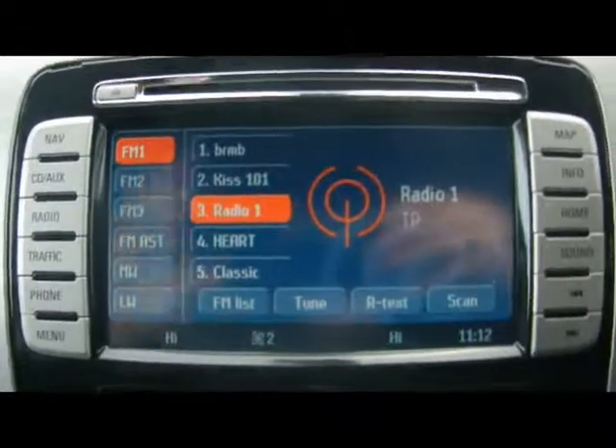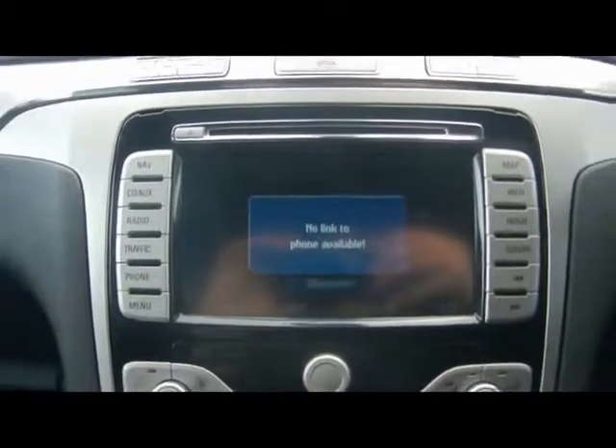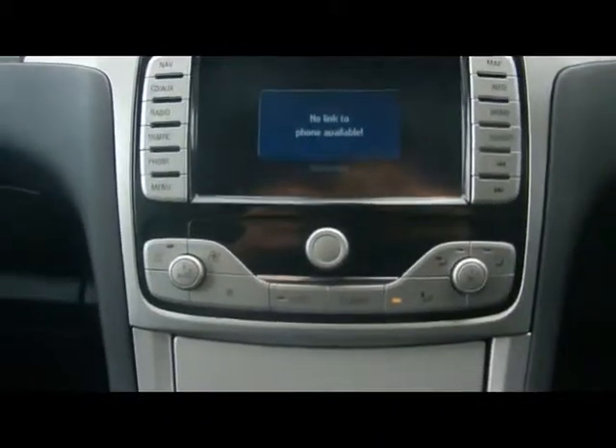The entertainment system has radio and a six-CD changer. Over in the glove box, we have an auxiliary input and a USB input as well. There's also Bluetooth telephone connectivity with voice control, and dual-zone digital climate control.